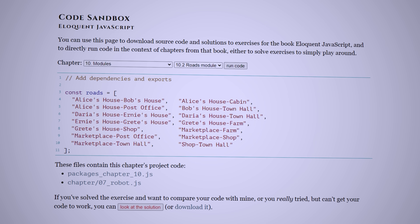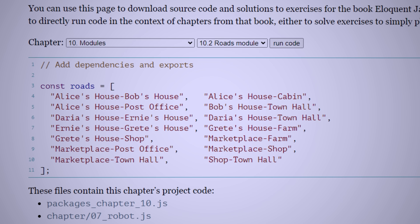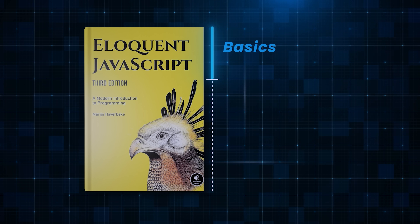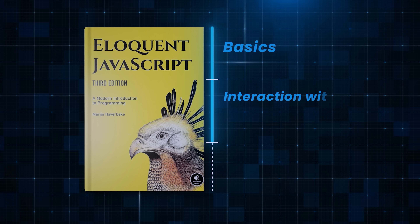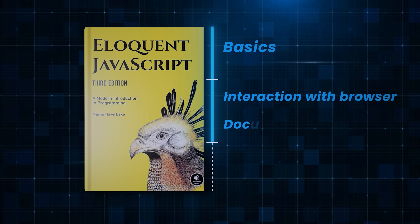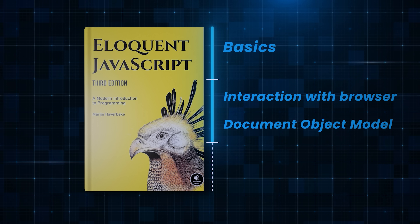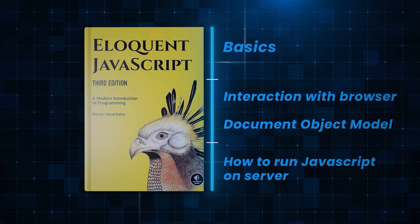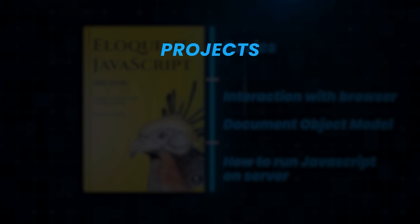The best part is that you can try out all the exercises in this book on the same website. In the first part of the book, you'll learn the basics of JavaScript. In the second part, you'll learn about how JavaScript interacts with the browser and the Document Object Model, or DOM. And finally, in the last part, you'll learn about how to run JavaScript on the server instead of the browser. Every chapter gives you exercises to test your knowledge, and you'll also build some very cool projects.